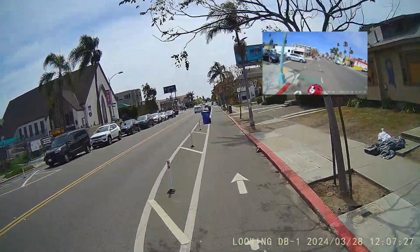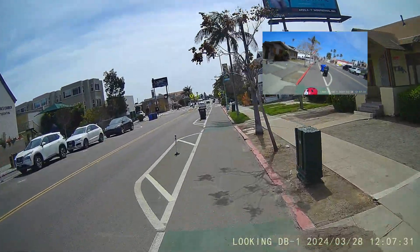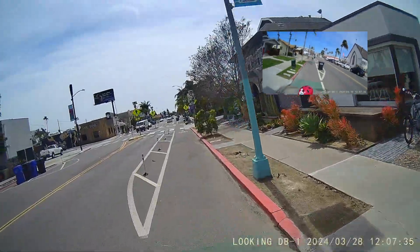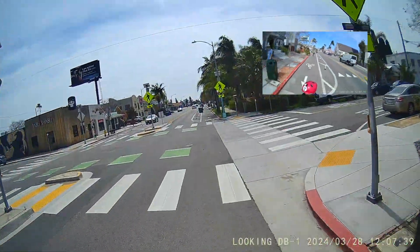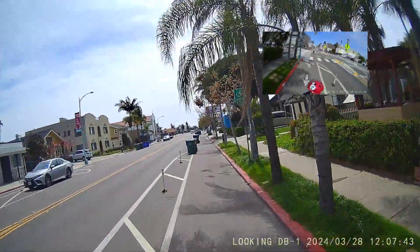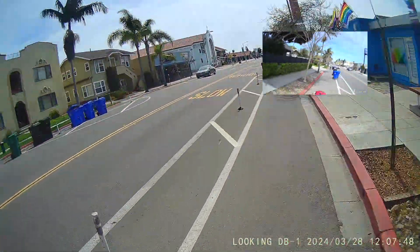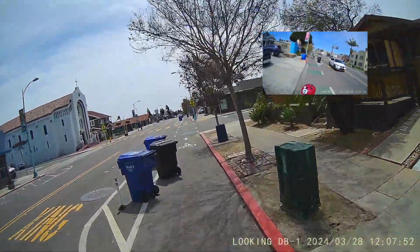By the time I get to this stretch it's okay, but it's also trash day. Big ups to the residents who put their trash can in the buffer — that's fine. But you know what's going to happen: we're going to come up on trash cans that aren't quite in the buffer and are going to obstruct the bike lane.